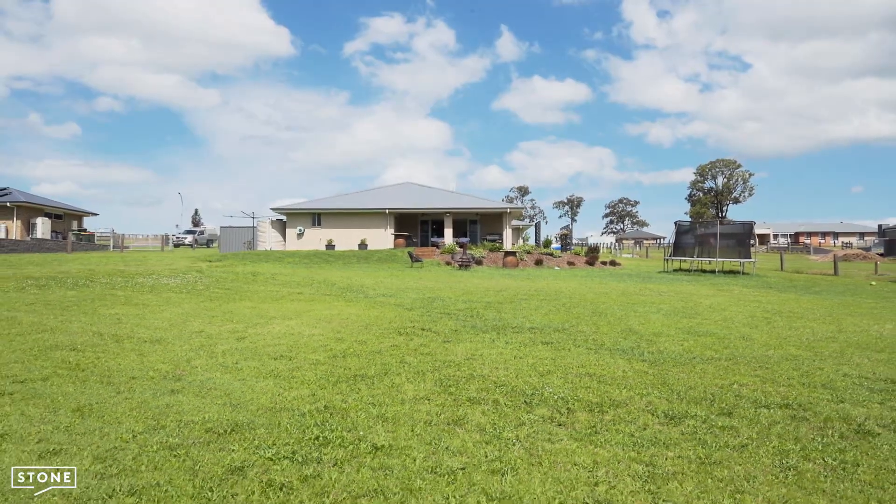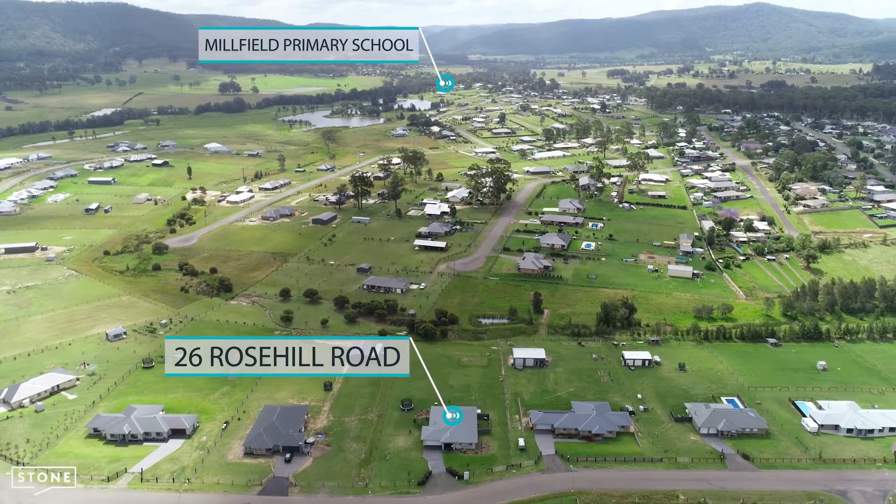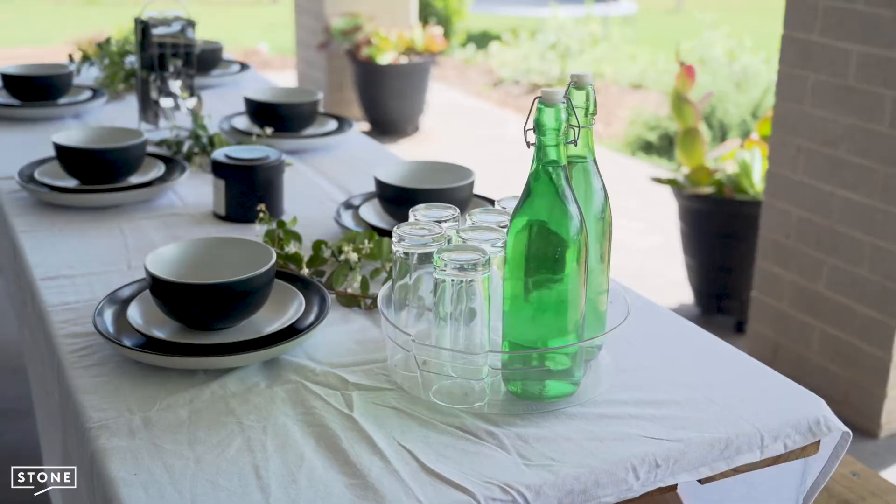Sitting on 4,160 square metres and just 12 kilometres to Cessnock, properties within this estate are highly sought after by families and lifestyle buyers alike.